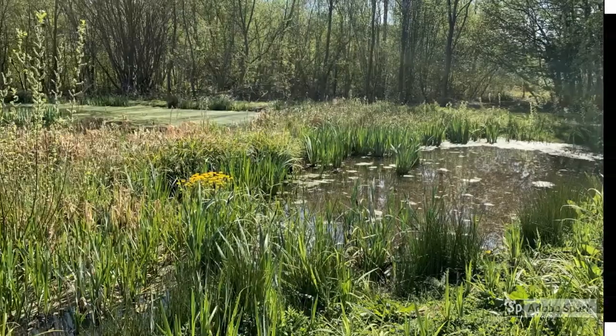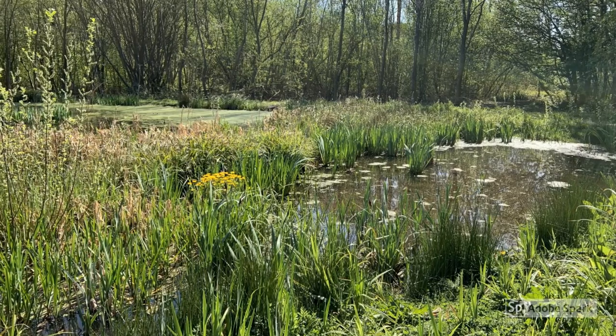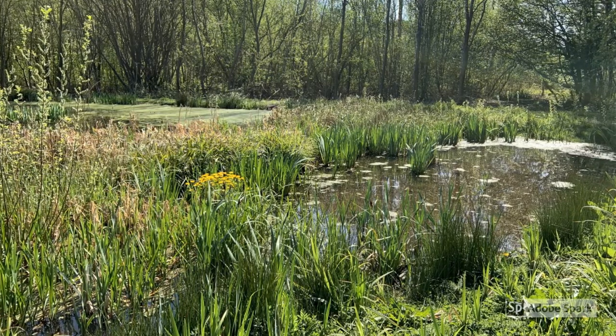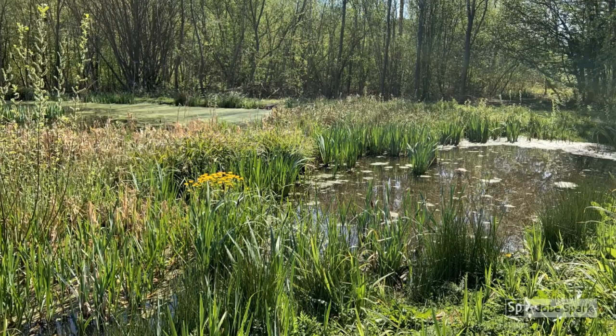I'm really lucky to live within walking distance of the local nature reserve, and at that reserve there are two ponds. Here's a photo of one of them, and you can see in terms of plants it's very diverse — there are submerged plants under the water, marginal plants, and a huge range of trees and shrubs. These provide important habitat for all sorts of organisms.